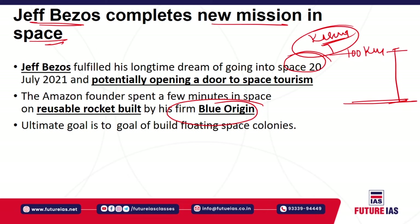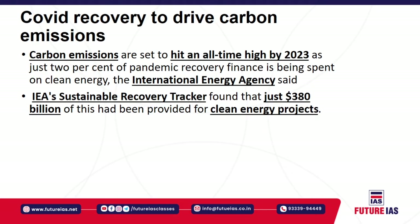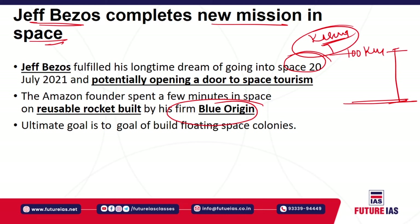The Amazon founder spent almost four minutes in space, specifically in the reusable rocket built by his firm Blue Origin. The ultimate goal of Jeff Bezos and Blue Origin is to open opportunities for space tourism as well as a strategic goal to build floating space colonies over time. It is a remarkable technological step by Blue Origin, taking their spacecraft to the Kármán line.